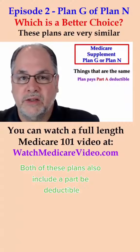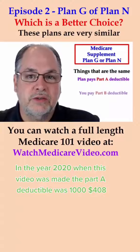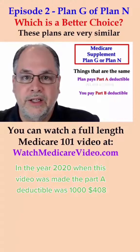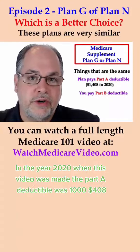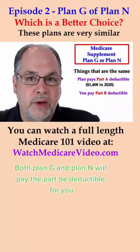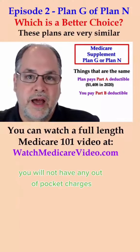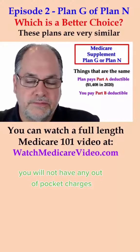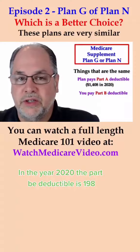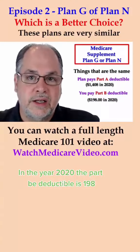Both of these plans also cover the Part A deductible. In the year 2020, when this video was made, the Part A deductible was $1,408. Both Plan G and Plan N will also pay the Part B deductible for you. The Part B deductible in 2020 is $198.